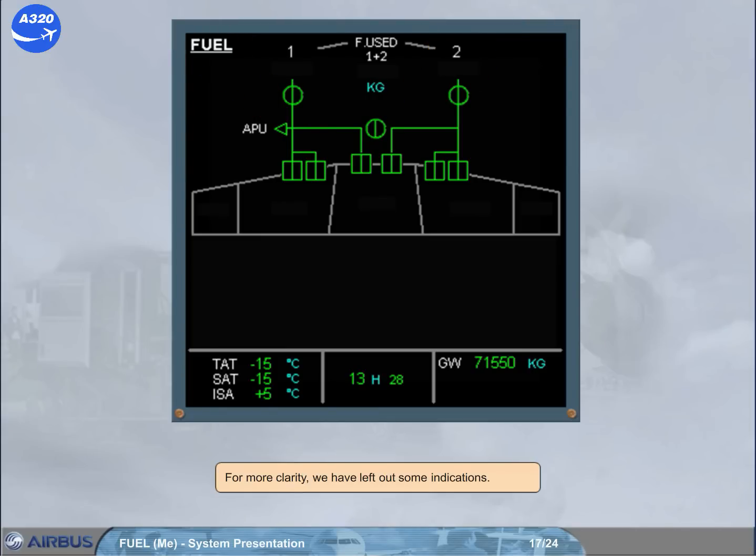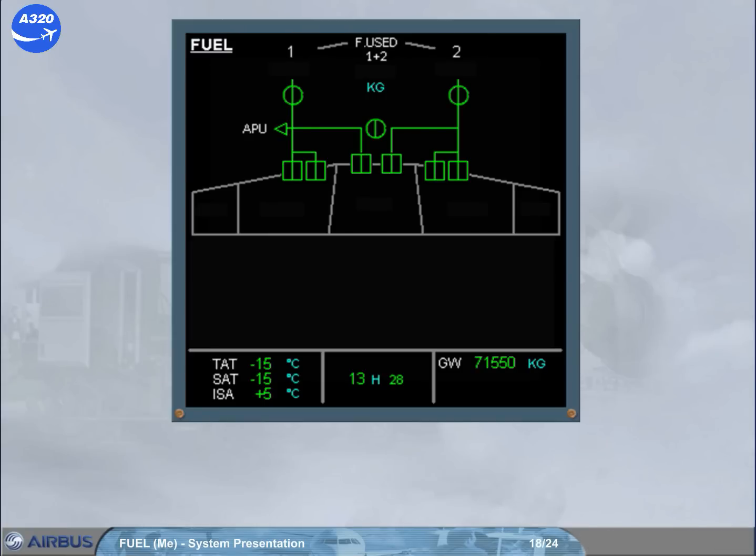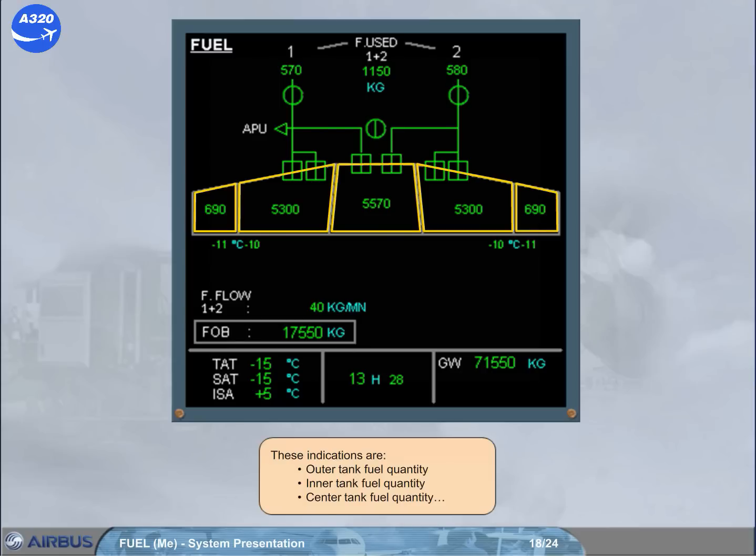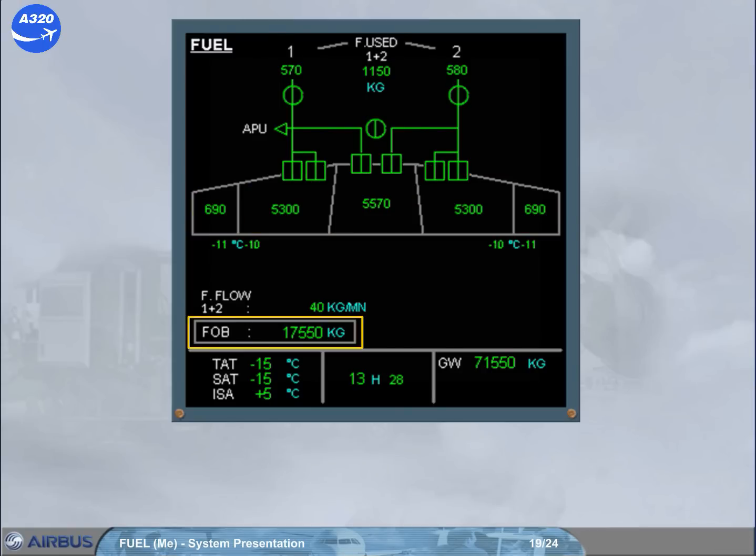For more clarity, some indications have been left out. These indications are: outer tank fuel quantity, inner tank fuel quantity, center tank fuel quantity, fuel on board (FOB), and related engine fuel used quantity with the total fuel used.